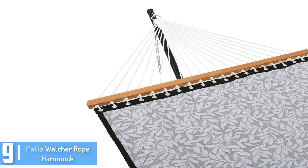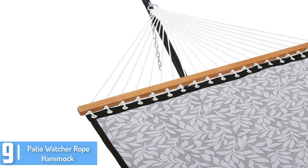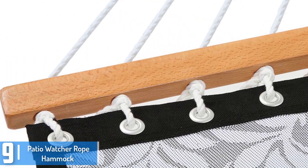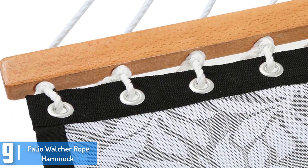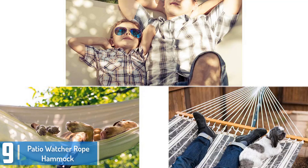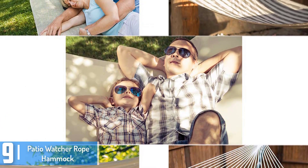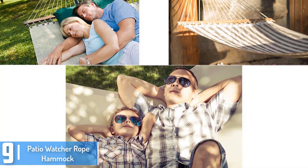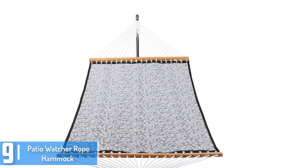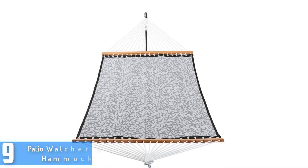At number 9: the Patio Watcher Rope Hammock. It is a large hammock that has enough space that two adults will be able to accommodate easily. Its size is 195 cm x 140 cm, and it is 11.25 foot from loop to loop. Its total length is 14 feet, and it comes with a steel chain link. This hammock features textiline material that is 70% PVC and 30% high-strength polyester yarn. It is easy to set up and super comfortable.